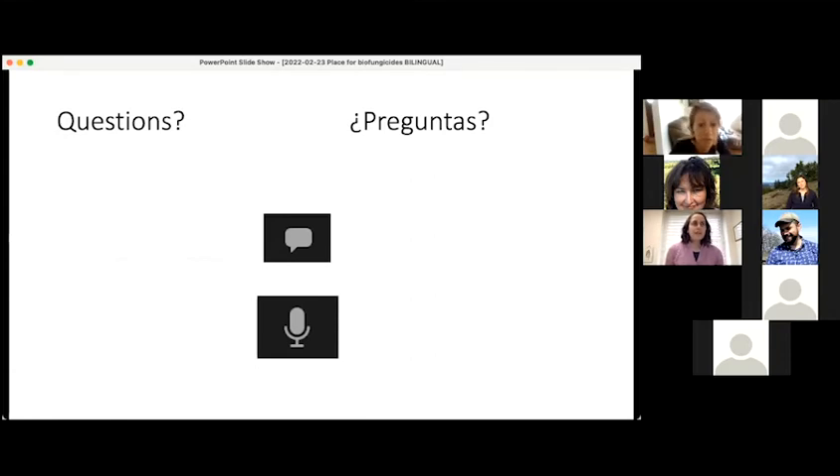Any final questions? You're welcome to put those questions in the chat or you can unmute yourself and ask those questions, and the language justice team is available to interpret them and my response.